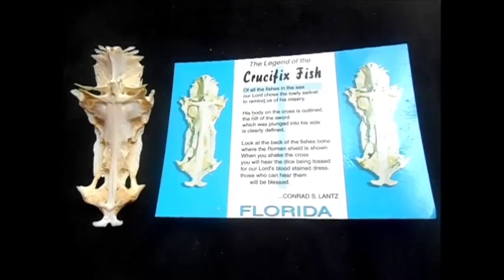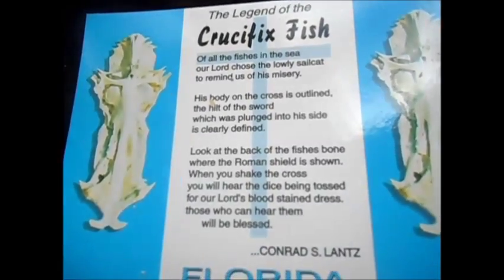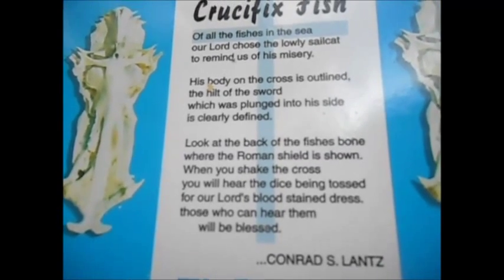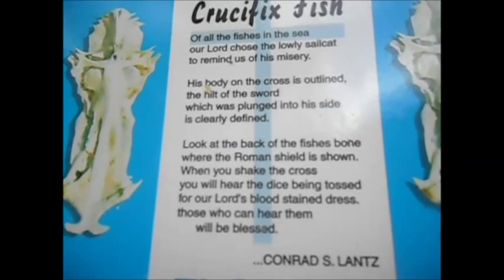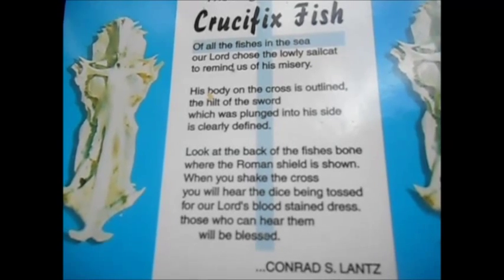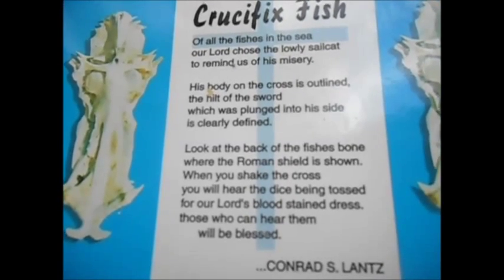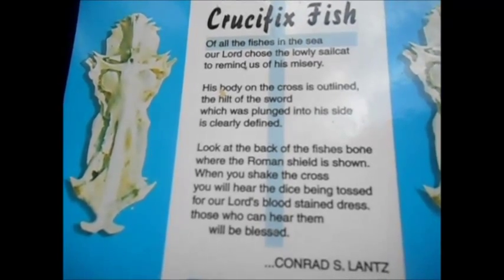No two are alike — there's always a bit of a difference, just like a snowflake. Here's the legend of the crucifix: it's also said to bring good fortune and protection to anybody who possesses one. They're found in the waters of the Caribbean, from Florida down to the northern coast of South America. And as the legend says, if you shake it you can hear the bones being tossed.